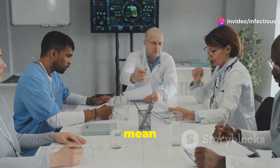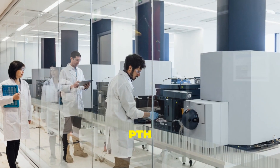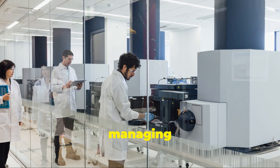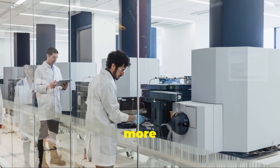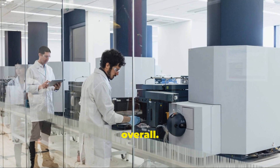What does this mean for healthcare professionals? With standardized PTH measurements, diagnosing and managing calcium disorders becomes more reliable, research studies become more credible, and patient care improves overall.